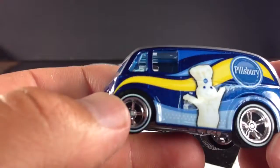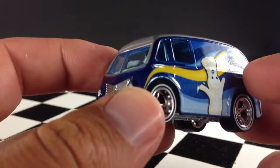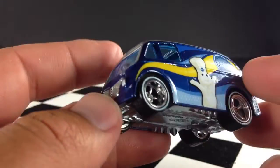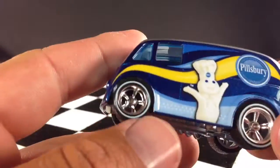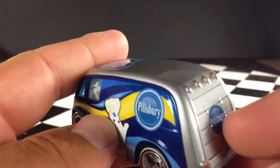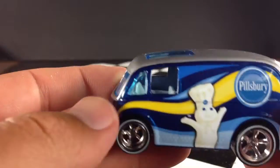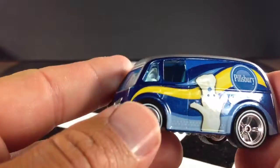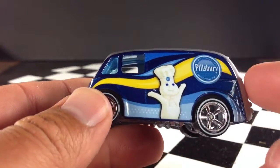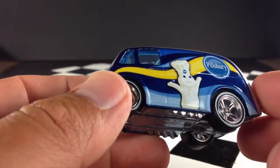The adult line cars like these are about $4.50 or $5 each, depending on where you buy them, so the quality is better. They're all metal and they do have the real riders, which makes them very nice. I don't know if the paint's any different or not — it might be in some cases — but they obviously have the extensive decos on them compared to the mainline cars.